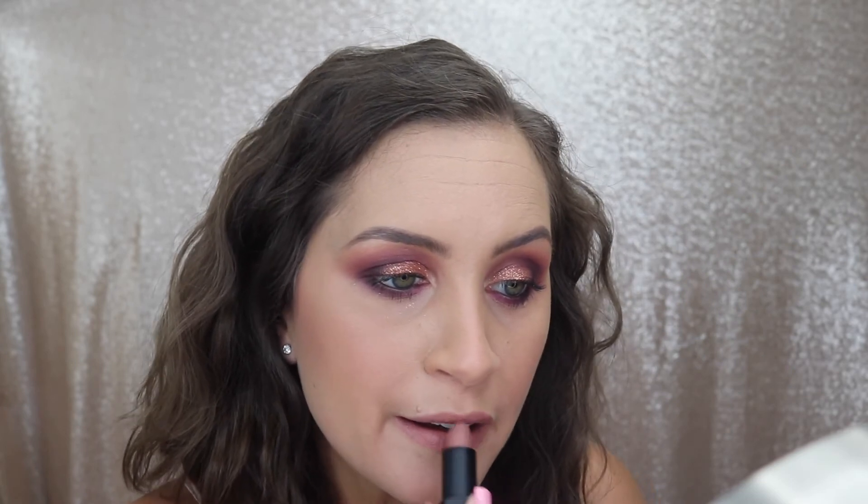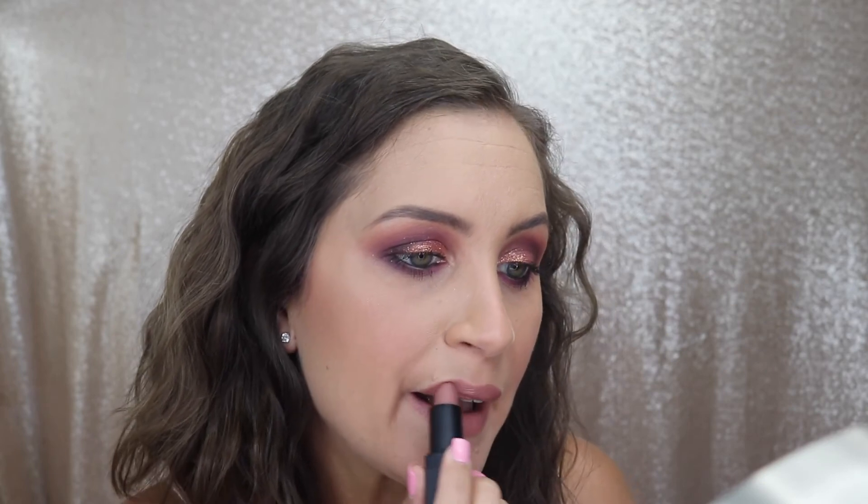To finish off the look I started off by using the NARS lipstick in the shade Rose Cliff, but wanted it to be a little bit more fall-like and a little bit more brown, so I went on top of it with Velvet Teddy by MAC.